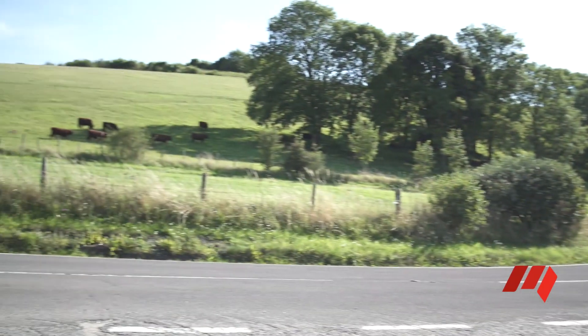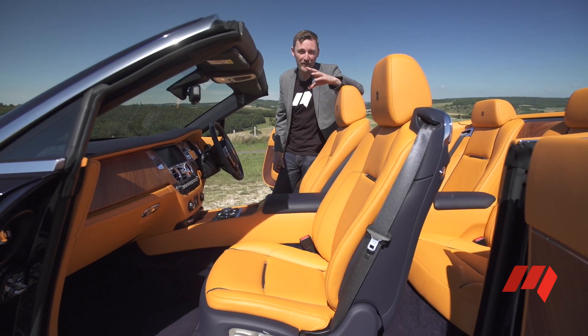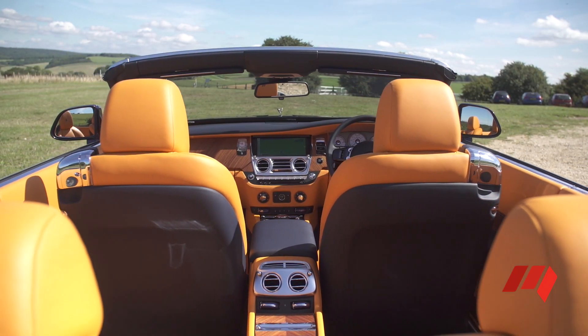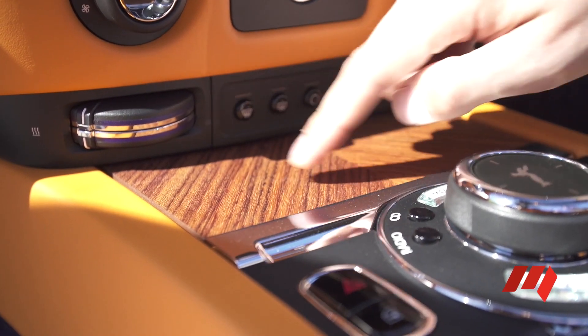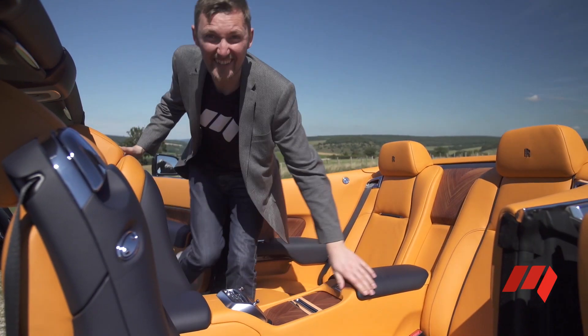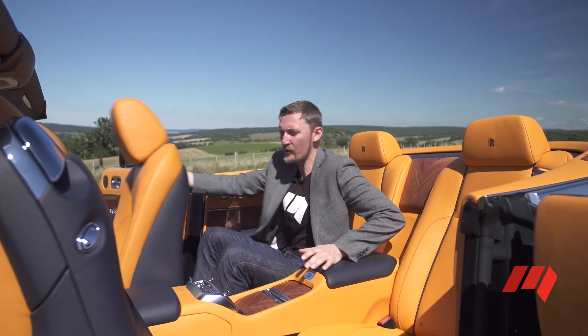The interior of the Rolls-Royce Dawn is just lavish — it is so sumptuous. The wood grain trim is not lacquered; it's exposed pore so you can feel the wood grain. The front seats are incredibly comfortable, but how about the back seats? Is this a true four-seater?